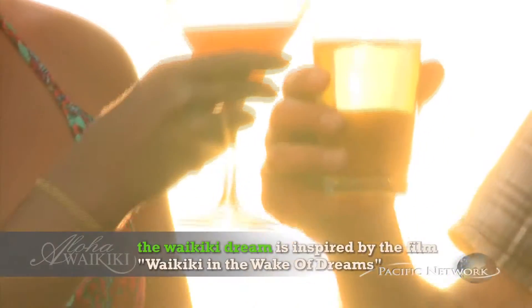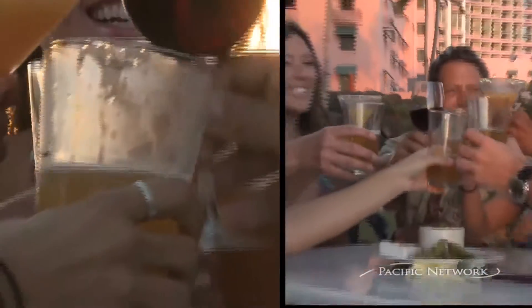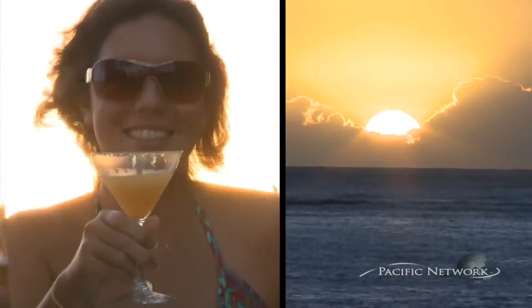Don't forget, come on down and try the Waikiki Dream. It's available — ask your bartender. It's the hottest new drink feature since the Mai Tai and Blue Hawaiian, the newest drink in 50 years. Waikiki Dream comes to you. Enjoy it.